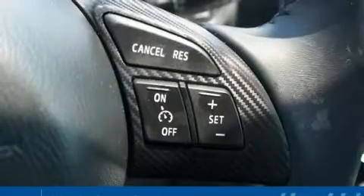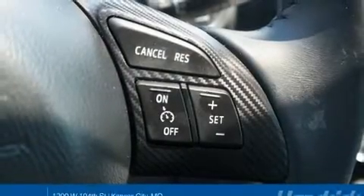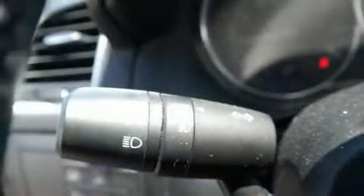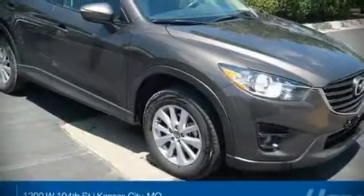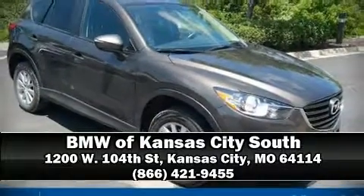Additional safety equipment includes brake assist, ignition disabling, and four-wheel disc brakes with ABS. Our knowledgeable sales staff is available to answer any questions that you might have. Stop in and take a test drive!